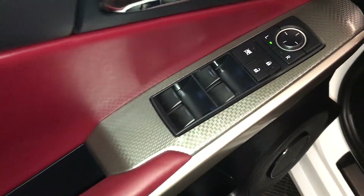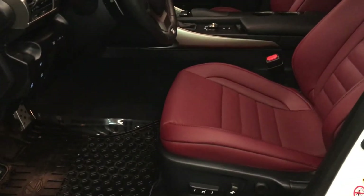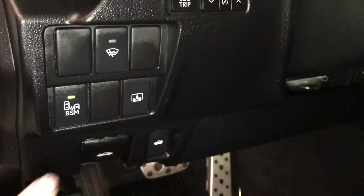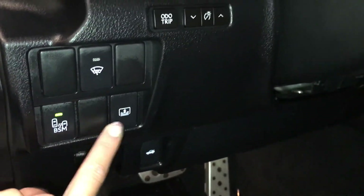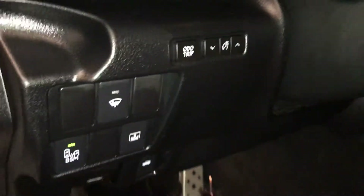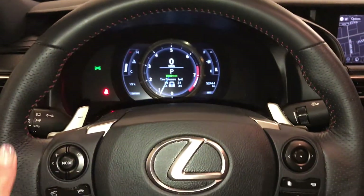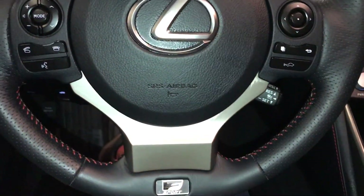Powered windows, locks, and side mirrors. F-Sport silver performance trim throughout the vehicle, 10 airbags, power adjustable front seats, driver has lumbar support, sport pedals, controls for your blind spot monitoring with rear cross traffic alert, windshield wiper de-icer, power rear window sunshade, ambient trim and dashboard lighting, tilt and telescopic steering wheel — it is fully leather wrapped — with paddle shifters, audio controls, hands-free communication, and dynamic radar cruise control.